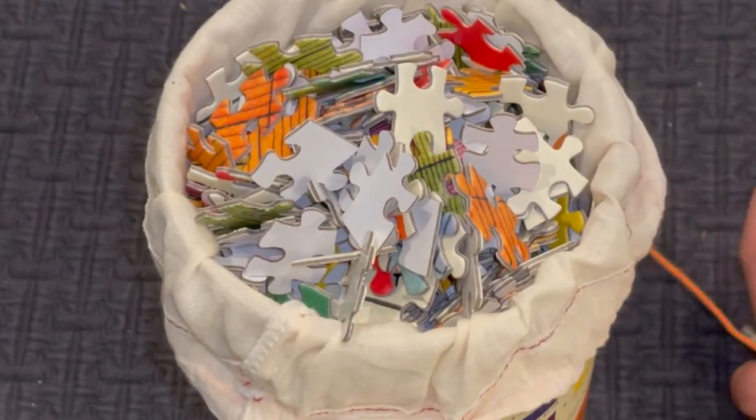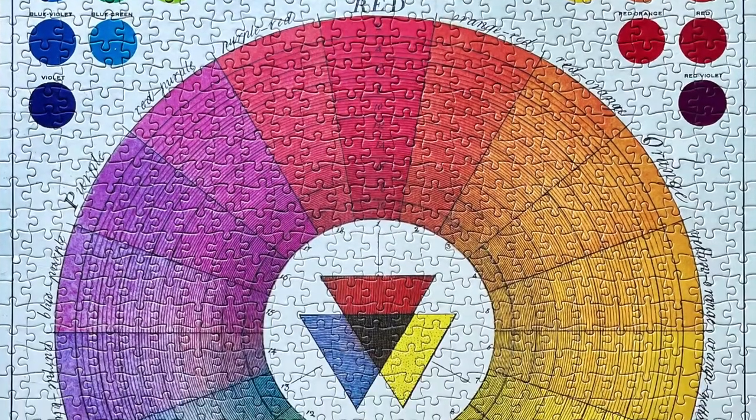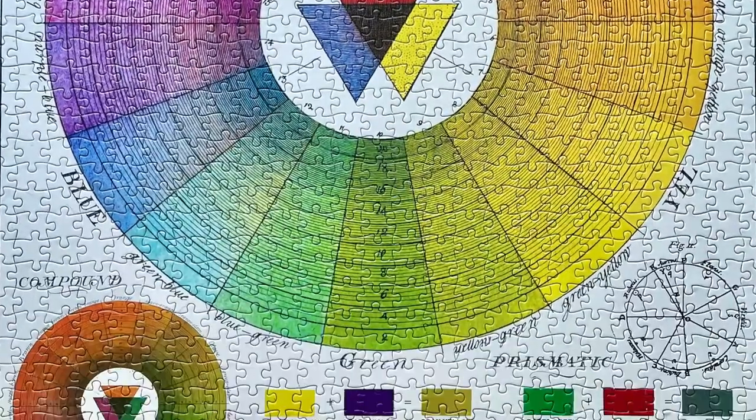I also have this on my channel already. This was the last Cavallini & Co. puzzle I did in the year, called Color Chart. We know how I feel about Cavallini & Co. — this is great, it's consistent, I would recommend this one. I knew it was going to be great, and that's why it was the first time-lapse I've ever filmed. The color wheel itself was my favorite part. I would give this a 9 out of 10 — I really enjoyed the art itself. Unfortunately, they are super annoying to store.